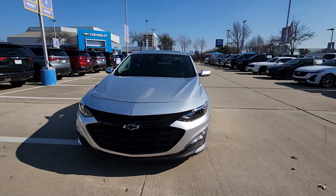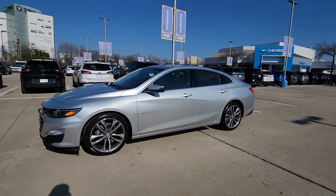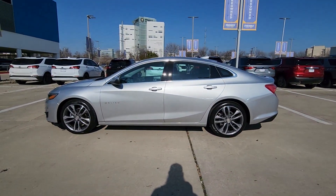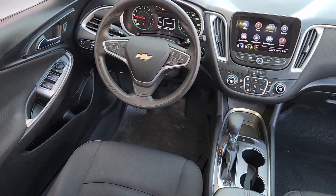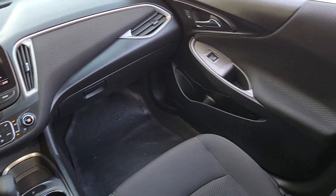The following are some of this vehicle's highlighted options: Wireless Apple CarPlay and/or Android Auto, Sun/Moonroof, Keyless Entry, Premium Sound System, Heated Mirrors, Backup Camera, Satellite Radio, Steering Wheel Audio Controls, Aluminum Wheels, Dual Zone AC.